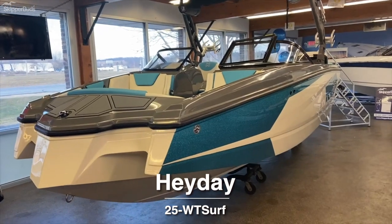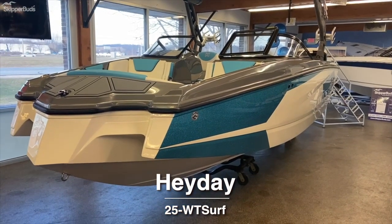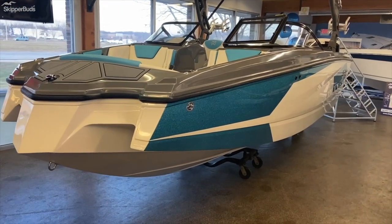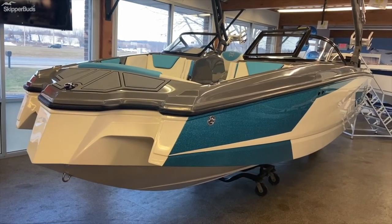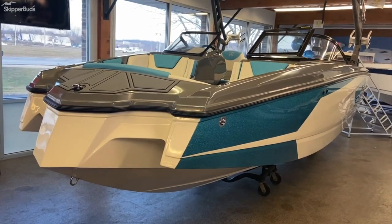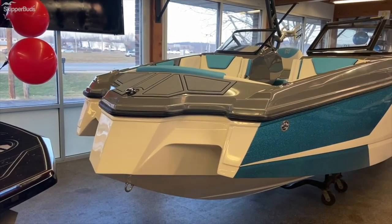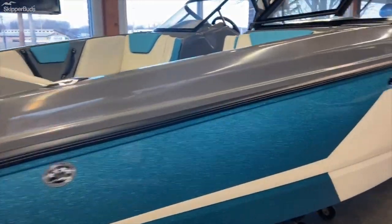This is a 2022 Hay Day 25-foot WT Surf with impulse blue metal flake accents and the Oxford Pure White hull with the Apollo gray non-skid deck. You can see the popular pickle fork design along with the deep riding hull, pop-up cleats, and wrapper on windshield.